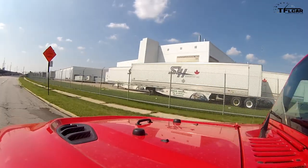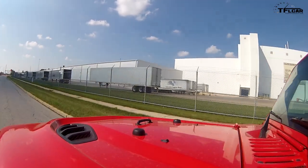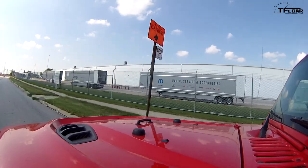This is where our Jeep Wrangler came from in March of this year, 2015. In about six months, we put 22,000 miles on it — hard miles, too. We've done a lot of off-roading and a lot of other stuff. It's been to Alaska.